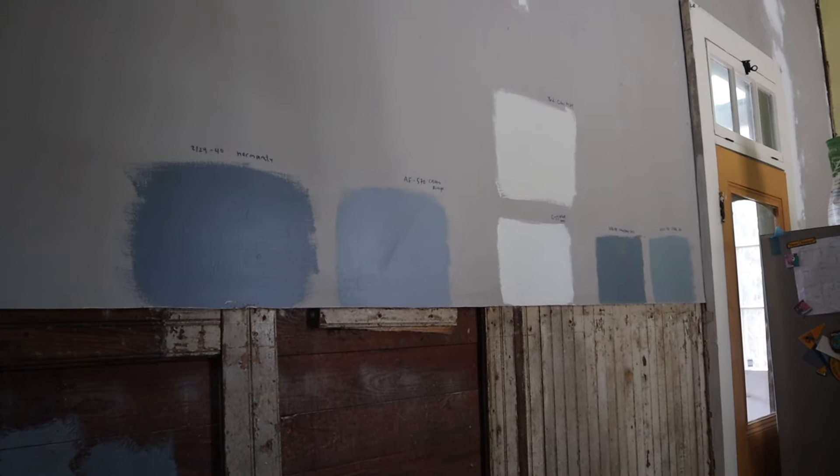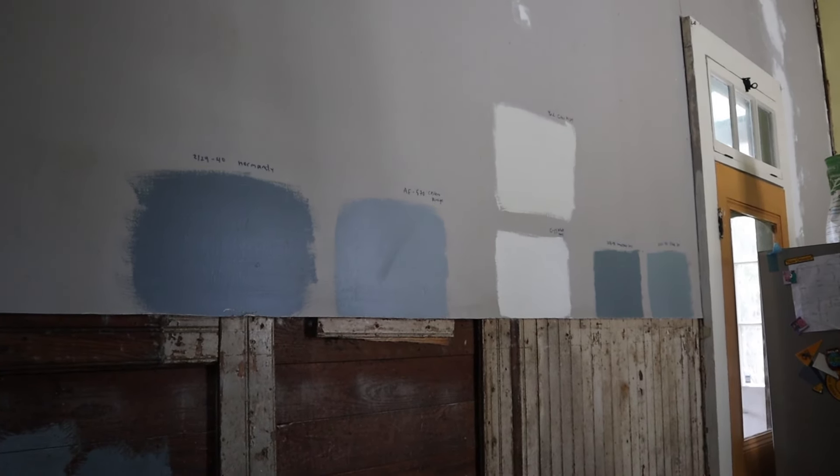We had a few color patches on the wall that we were considering for a few days and we finally made up our mind. Thankfully there was also a paint sale — we saved over a hundred dollars on paint, which wasn't something we had accounted for. So today we're finally going to prime and paint this room, and by the end of today at least the top half is going to look very different.